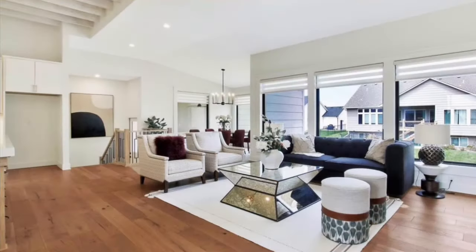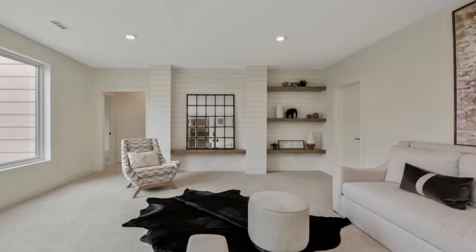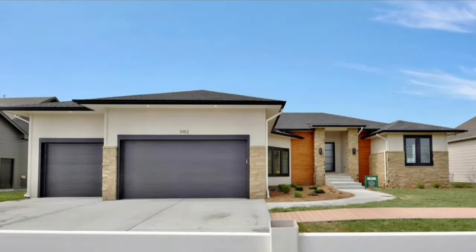Above ground, this home features 2,371 square feet, and including the basement square footage, you have 3,413 total finished square feet. The home also features 5 bedrooms, 3 bathrooms, and a 3-car garage. This home is priced at $599,900 and is available to put under contract now with possession on March 15, 2022.